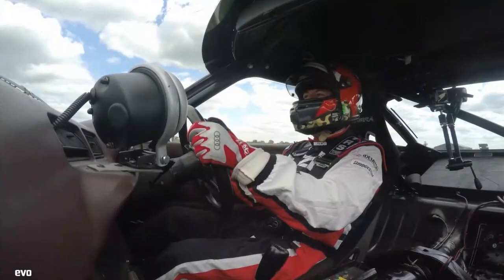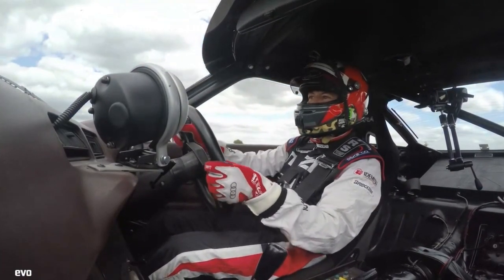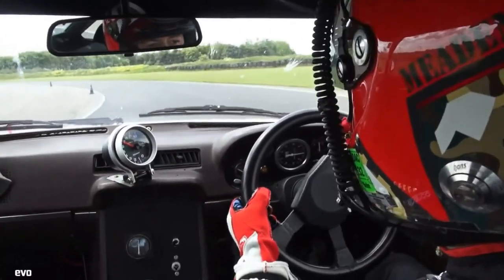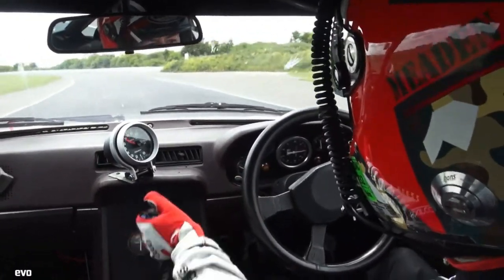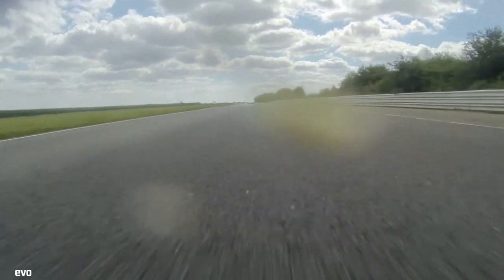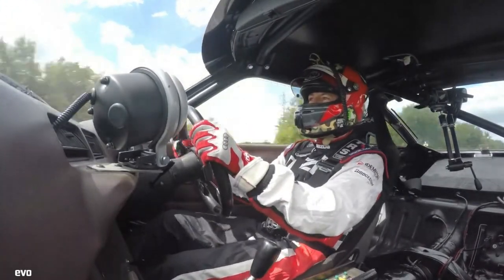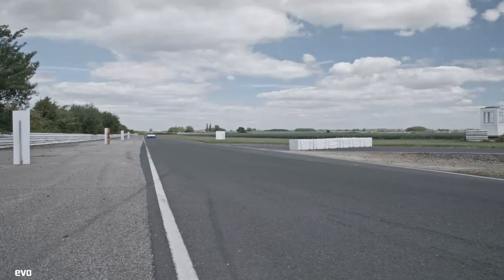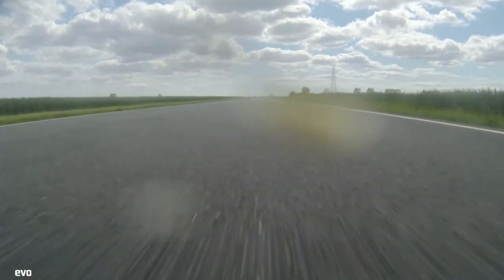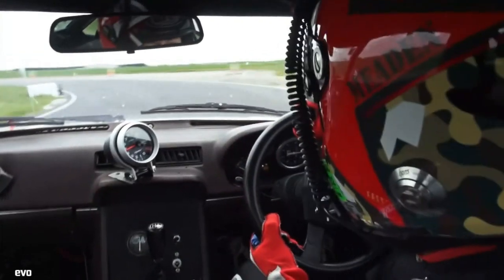At Spa in '81, this car wasn't in the top class — wasn't in the biggest capacity class. But it found itself racing overall against 3.0-litre Capris, 3.0-litre 5 Series BMWs, and 5.7-litre Chevy Camaros. Which kind of blows my mind really, especially when you consider that not only did this car qualify on the front row of the grid, but it went on to win the race convincingly.